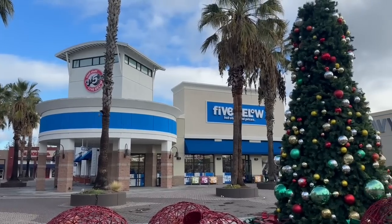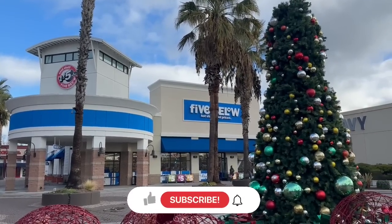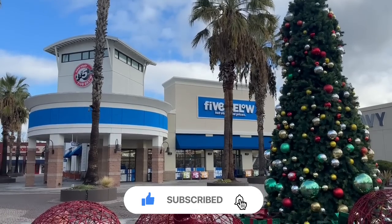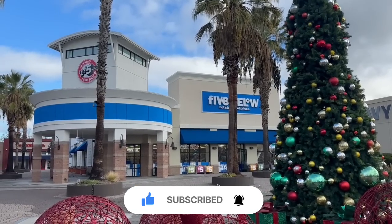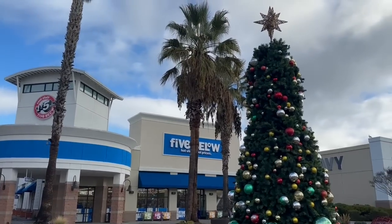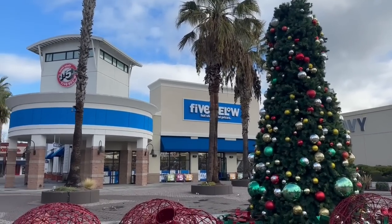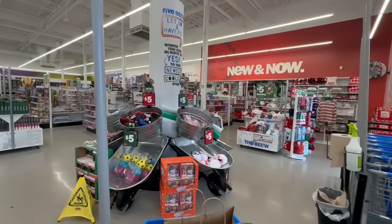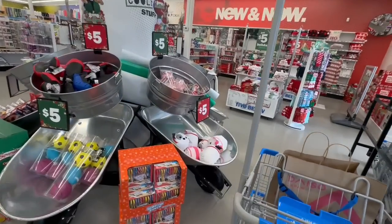Hello my beautiful friends! I am right outside of a brand new Five Below that literally just had its grand opening two days ago. I am here to see what is new and what a brand new Five Below has to offer. I'm really excited — it's literally right in front of a Christmas tree, so let's go in and see what we can find.